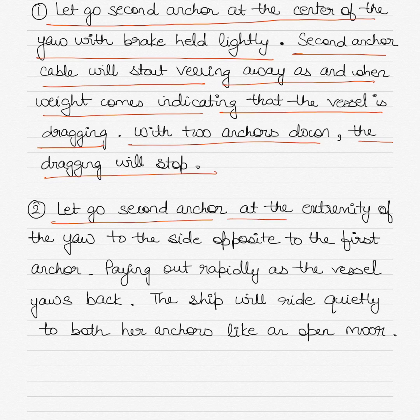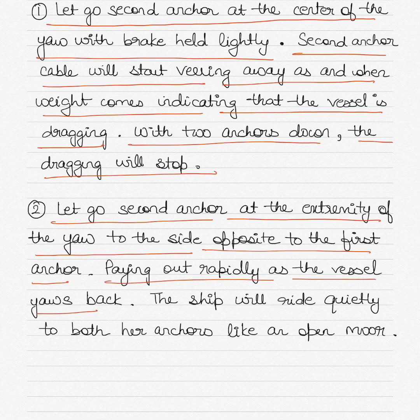Let go the second anchor at the extremity of the yaw to the side opposite to the first anchor. Paying out rapidly as the vessel yaws back, the ship will ride quietly to both her anchors like an open moor.